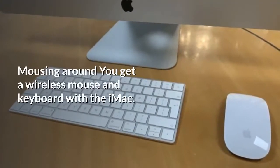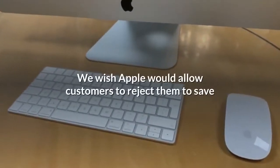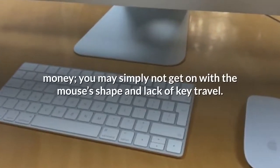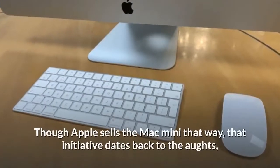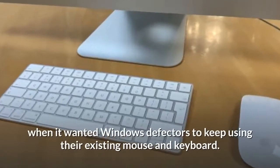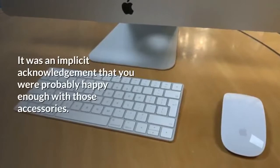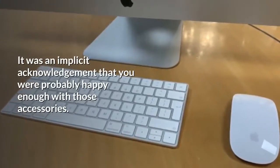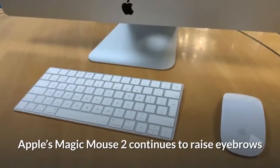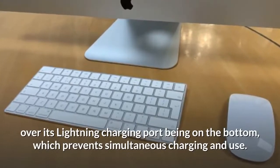You get a wireless mouse and keyboard with the iMac. We wish Apple would allow customers to reject them to save money, as you may simply not get on with the mouse's shape and lack of key travel. Apple's Magic Mouse 2 continues to raise eyebrows over its Lightning charging port being on the bottom, which prevents simultaneous charging and use.